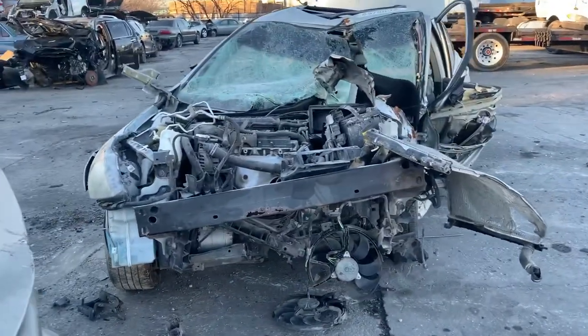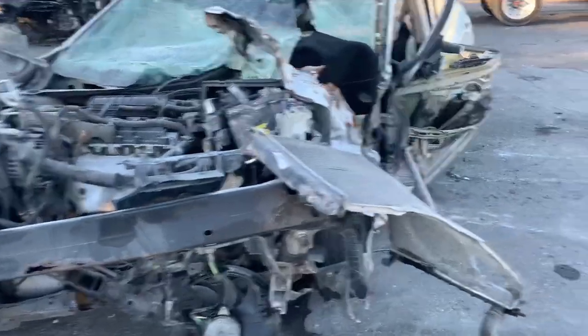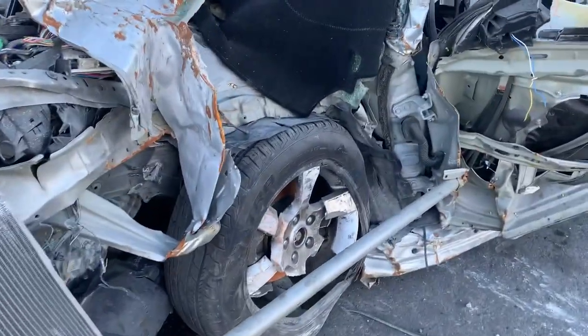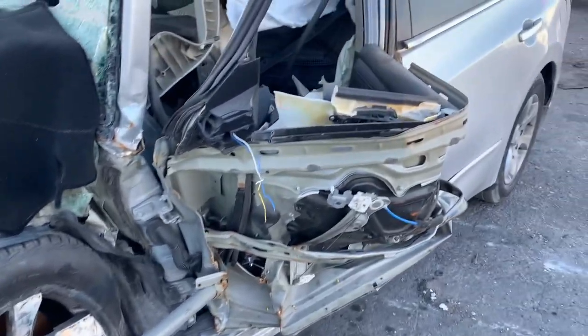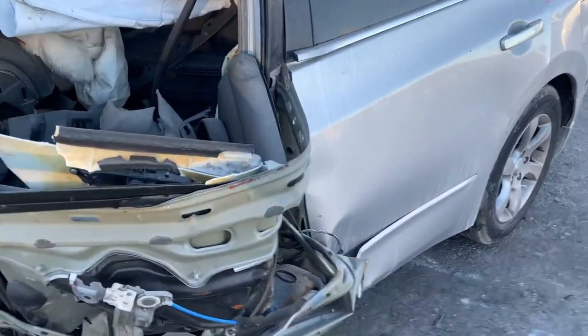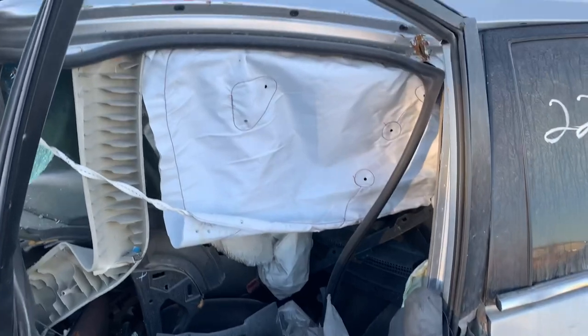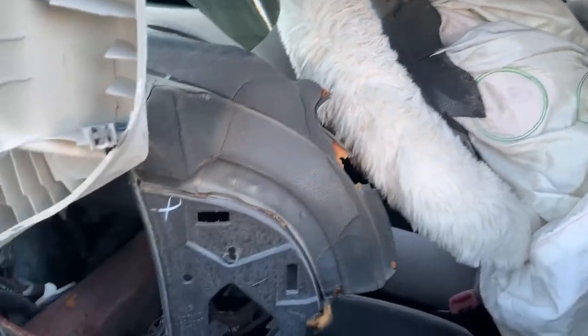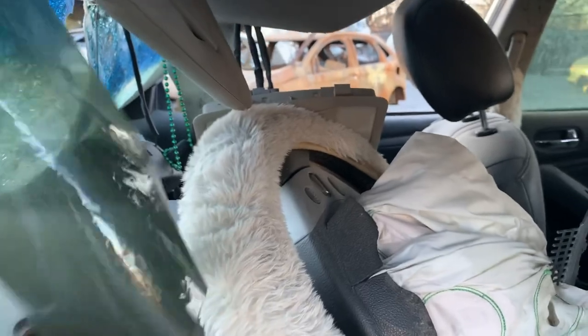Got a Nissan Altima right here. Push that wheel back — another biohazard. Let's see what this looks like on the inside. Oh, look at that dash — that sucker right there has been pushed in.